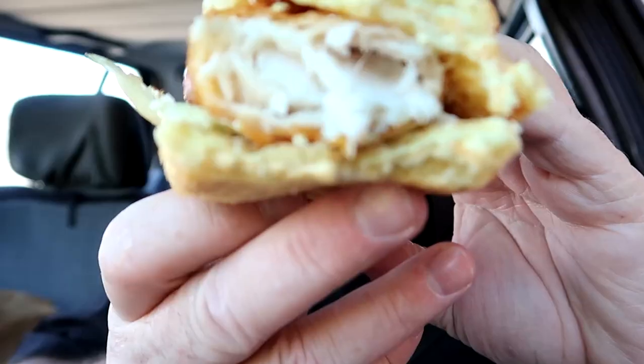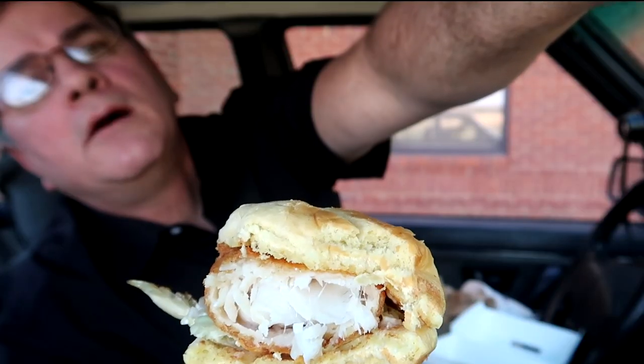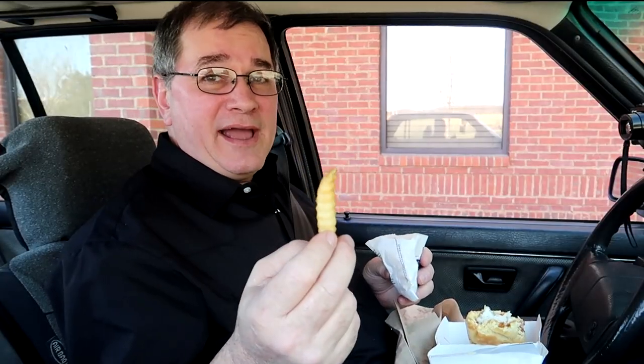It squirted on my arm — it is so juicy, my God. Look at the size of that fillet! It is juicy, it is good, it is flavorful — even after ruining my appetite with that Butterfinger custard. It's dripping down my wrist.